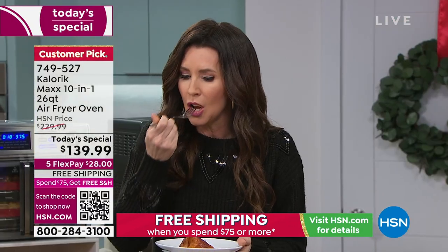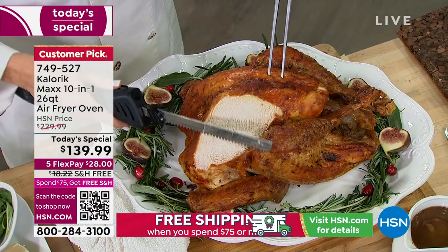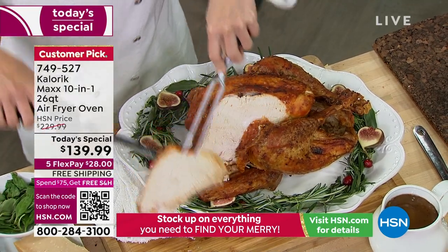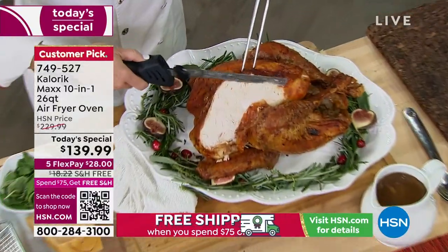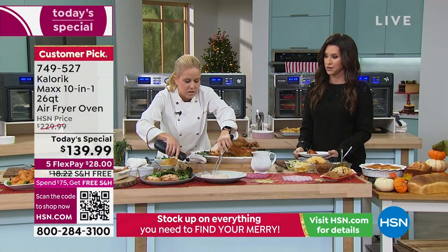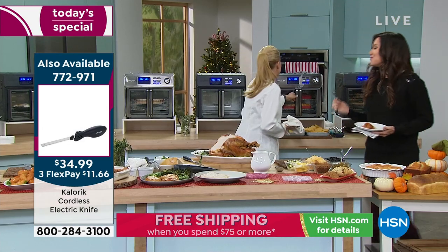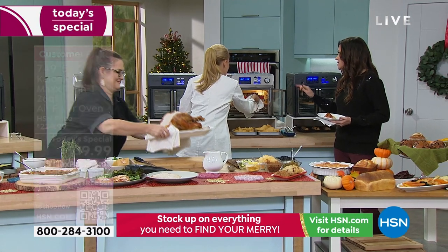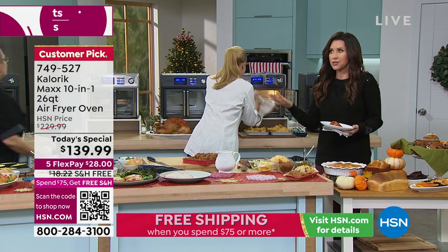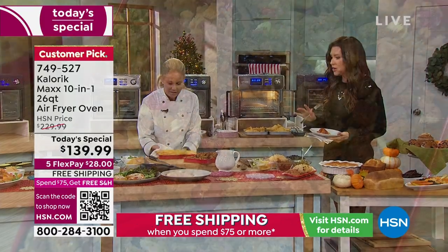Our air fryer oven cooks about 40% faster than any traditional oven. When you cook 40% faster, you're going to retain moisture, have fabulous flavor, and you're going to have crispy crust and crispy skin. Is the turkey going to come out dry with Caloric? No. Is the pumpkin pie going to come out of the oven smelling like stuffing? No — because of this technology that makes it so the food flavors don't transfer. These baking trays are also available in a set of three — they nest, go in the dishwasher, they're carbon steel, and pretty enough to serve in.